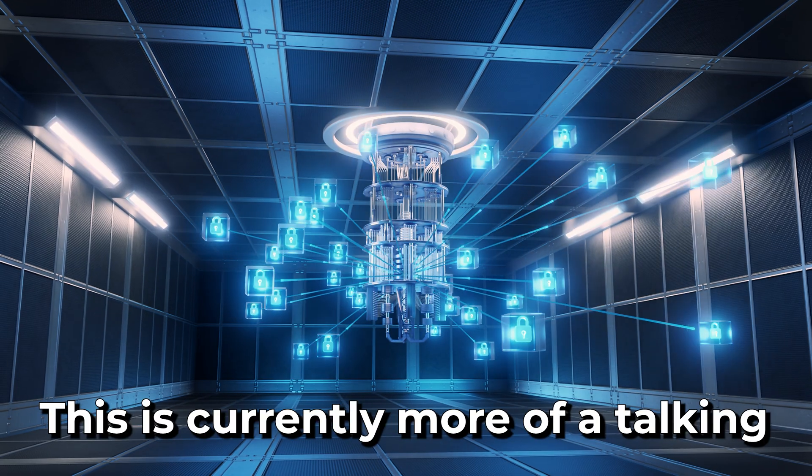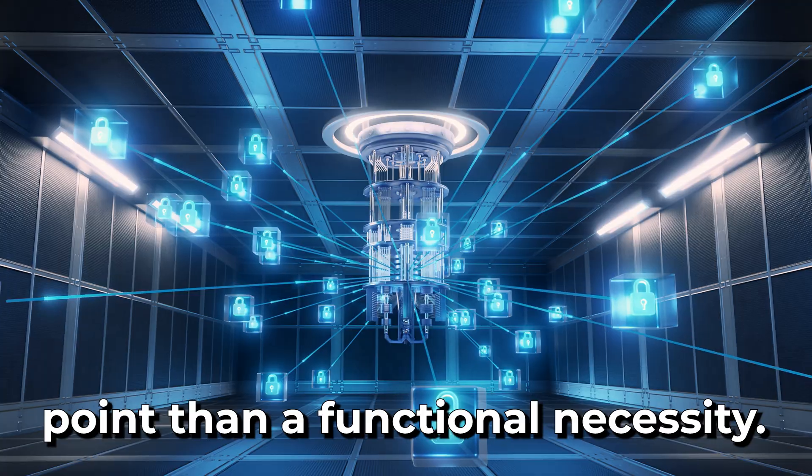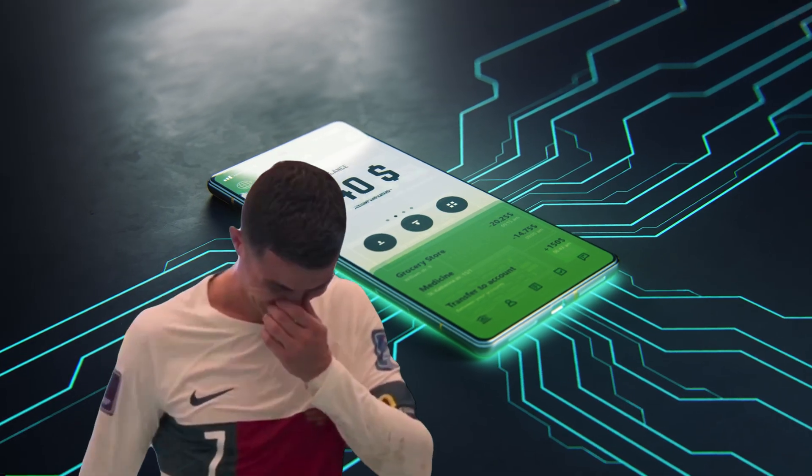As for the quantum-ready feature, while technologically impressive, this is currently more of a talking point than a functional necessity right now. However, the Safe7 is designed to ensure you won't need new hardware when and if that upgrade eventually happens on the network level. Ultimately, no matter which hardware wallet you choose, you need to remember that you, unfortunately, are the weak link. I also made a video all about common scams and best practices when it comes to your crypto — that video could be the difference between securely holding all your crypto or losing it all forever. So go watch that.